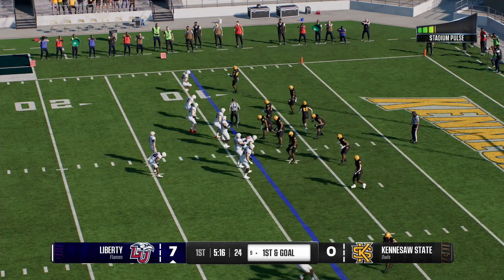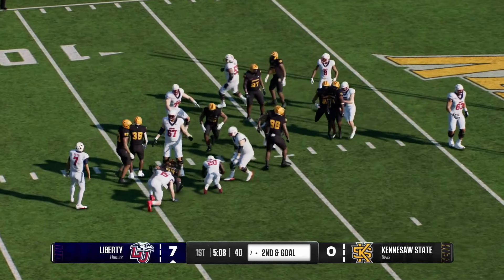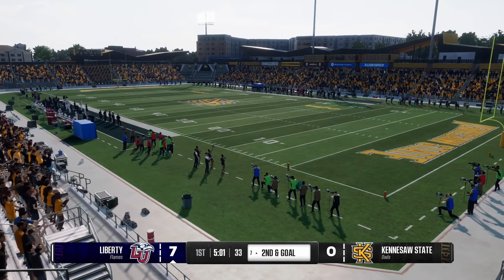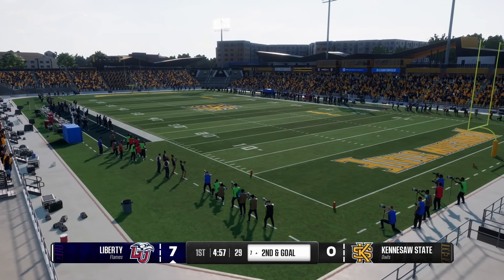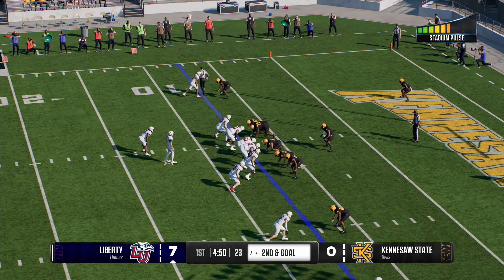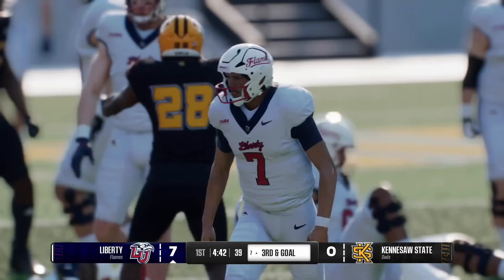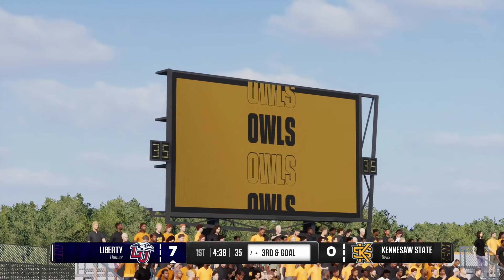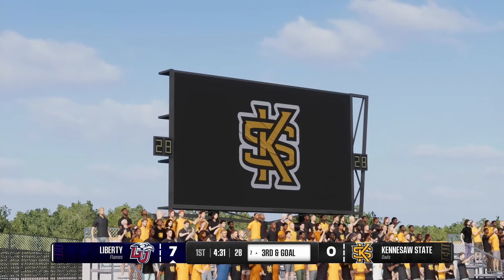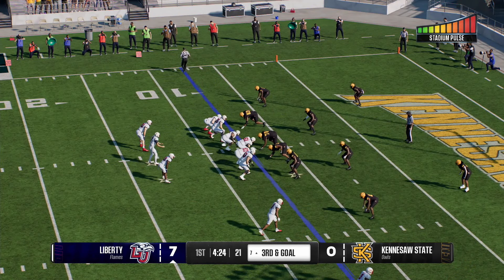That big gainer has them ready to go from inside the ten with the run on first and goal. Not much room — he gets one down to the seven. Defense rolls up deep in its own end. They'll keep it on the ground right up the gut looking for six — stopped for no gain. It's looking like they'll have to throw on third down. Quarterback's got to be careful — can't get greedy because these windows close fast. Find your big-body guys that can win in contested situations here on third down.